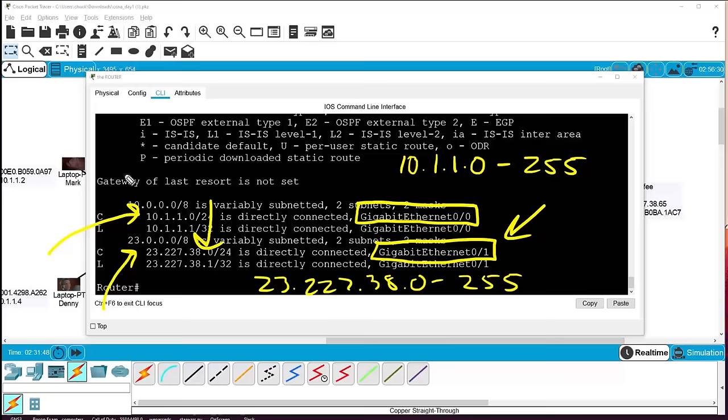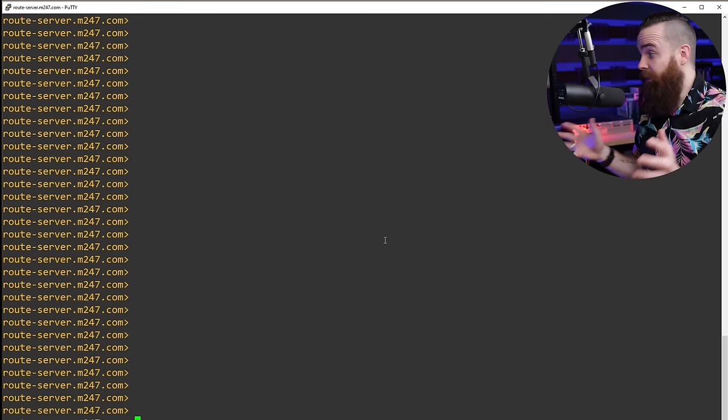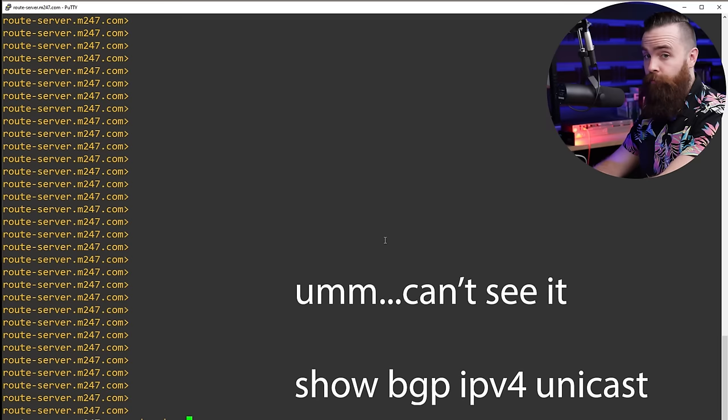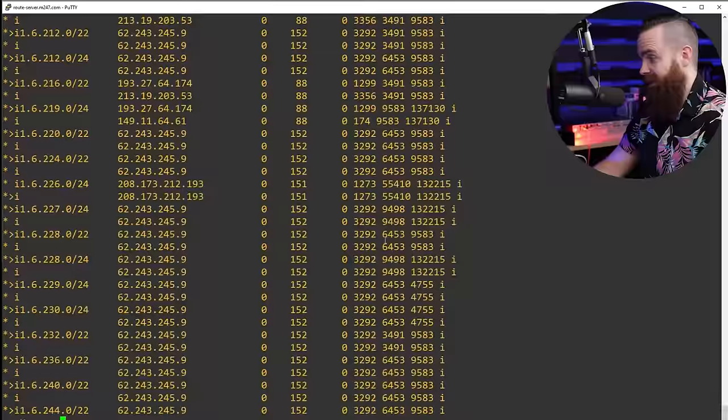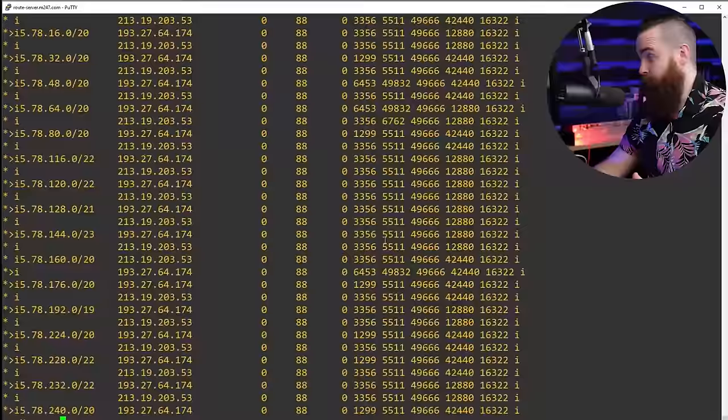This is very simplistic routing — routing can get crazy. Let me show you a real internet router. I'll run 'show bgp ipv4 unicast' — BGP is a routing protocol we'll learn about later. Look at all of these routes to different networks on the internet. This is insane — this is that router's map. It shows both how big the internet is and how powerful routers really are.